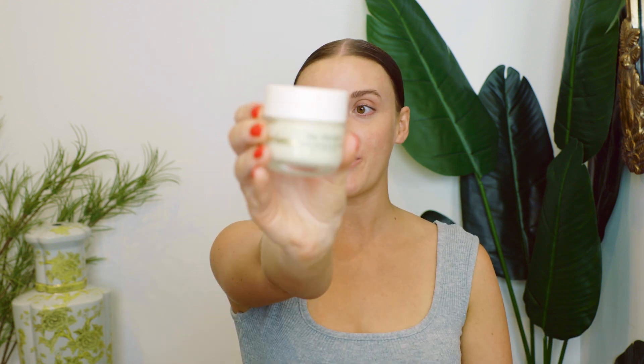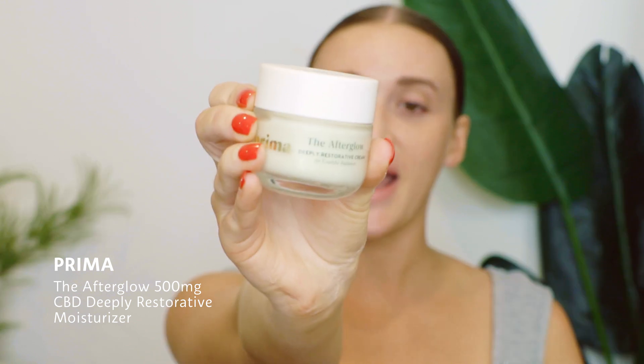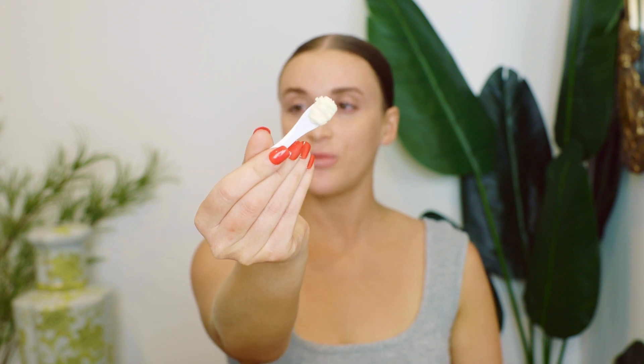Last step of my routine is moisturizer — you have to have a moisturizer. I don't care if you have oily skin, dry skin, or anything in between, you should be moisturizing. My current favorite is from Prima, a brand new brand at Sephora. This is the Afterglow 500mg CBD Deeply Restorative Moisturizer — and that's what it does, it deeply restores your skin. I'm going to take a little spatula for cleanliness and scoop some out. It's a pretty thick, rich cream formula, but it melts in effortlessly. The reason I love this for acne-prone skin is because the broad-spectrum hemp CBD really helps calm and soothe the skin, which is great when you have active breakouts or sensitive skin.